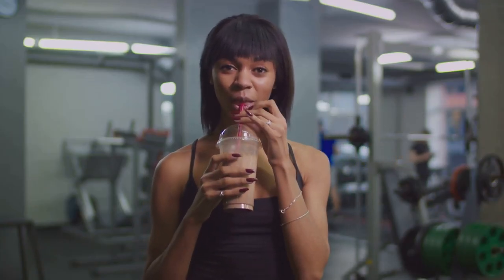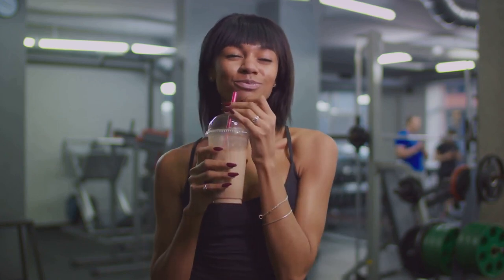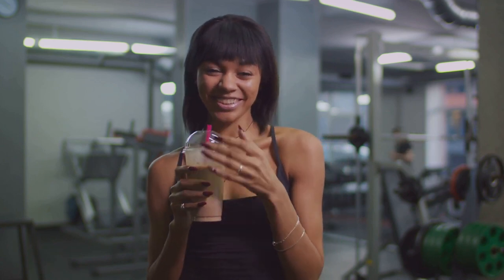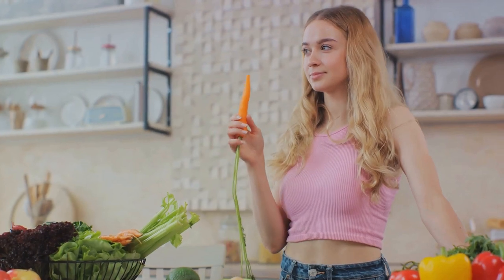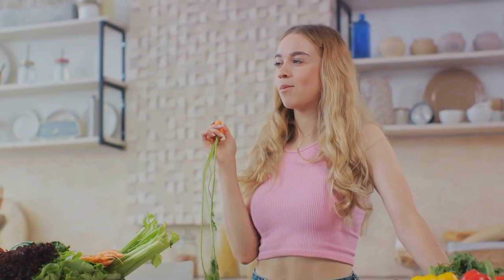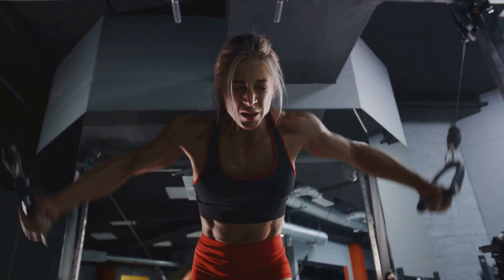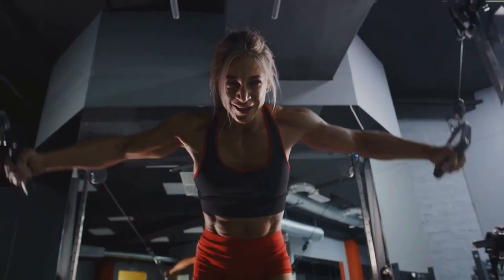Picture it like fueling a car — if you want to go on a long journey, you need enough fuel to support that trip. Similarly, your body needs extra energy to repair and build muscle tissues, and that's why an energy surplus is crucial. This doesn't mean you start binge eating; the key is to consume healthy, nutrient-rich foods that provide the energy your body needs without leading to unhealthy fat gain. Without a proper energy balance, your muscle-building journey might hit a roadblock.